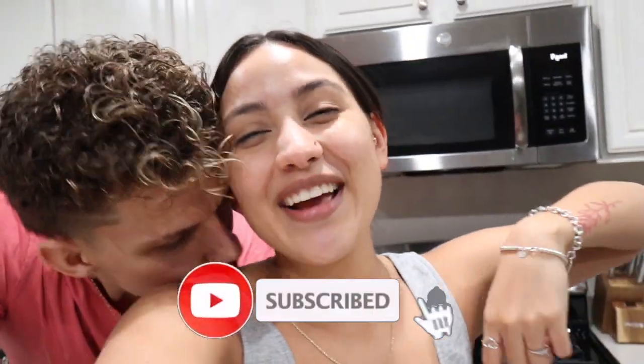Hey guys, welcome back to our channel. This is going to be my first cooking video on this channel because I don't cook — she's the cook of the house. But I cook and I want to show you guys, and you're going to see his reaction to what I cook today. I could probably cook this because they make it easy — they literally write it out for you. We're gonna be filming a cooking video today. If you're new to our channel, don't forget to subscribe.